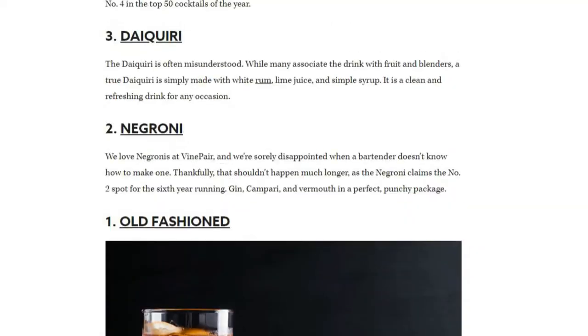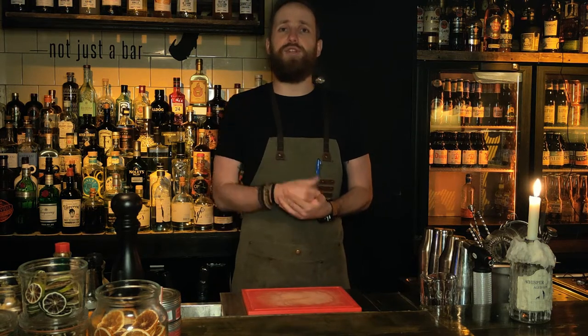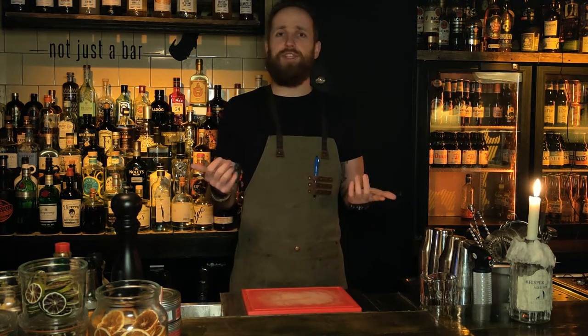Welcome back to the Bartender Hideout. Today we are looking at episode number 12 and we'll be having a look at the gimlet, which is one of those interesting cocktails. As you guys know, we'll be looking at Drinks International's top 50 most popular drinks from 2020, the history first, then how to make the drink, and finally how it tastes and if you should give it a sip yourself.